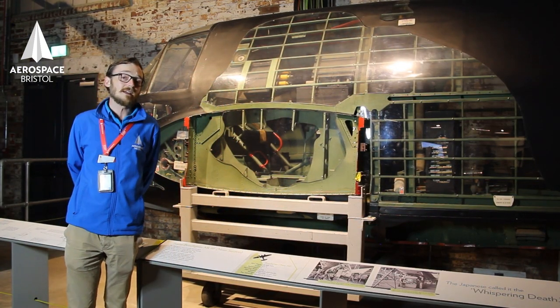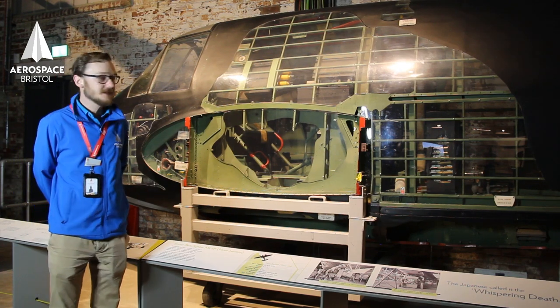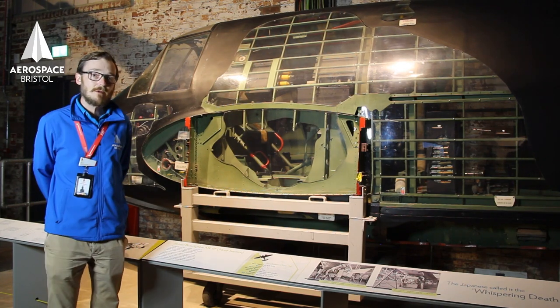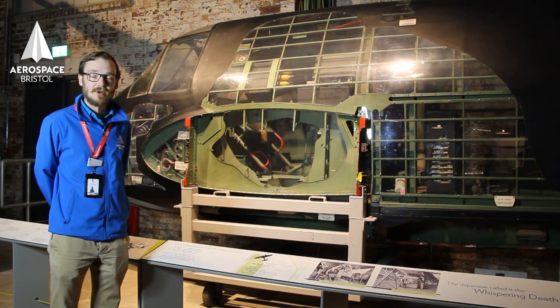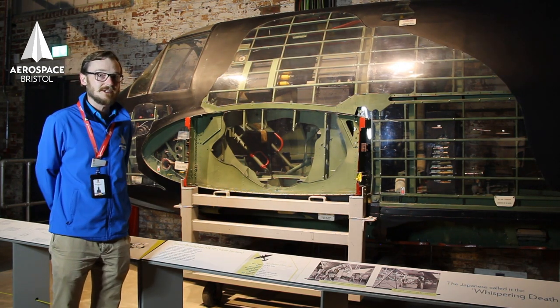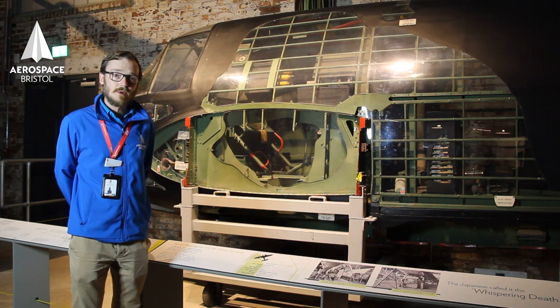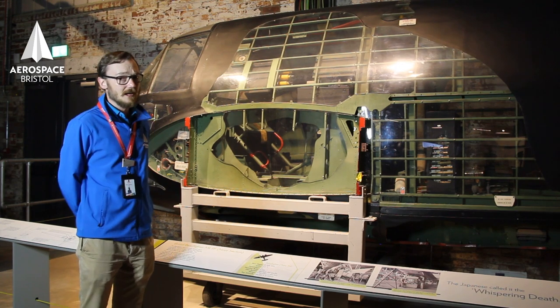This is the front section of our Bristol Beaufighter. It's a very special one — it's the only remaining one which had Rolls-Royce Merlin engines. Most Bristol Beaufighters and Bristol aircraft were powered by Bristol engines. The Bristol Beaufighter was Bristol's real success in World War II: nearly 6,000 were produced and they were used in many theatres around the world.